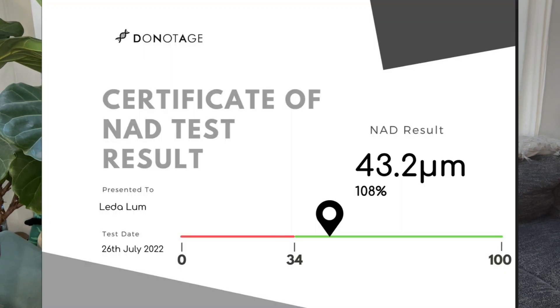Okay, you guys. I did my results with Do Not Age and they were in the range. Anything above 34 µM is considered optimum, and I want to get closer to 100. After taking their sublingual NMN, I went up to 43.2 in July after taking it for that period of time. I thought it would go up considerably higher, but I really don't know much about what's reasonable in this range. They have a lot of stuff — go check them out. And that's it. Until next time. Ciao, ciao.